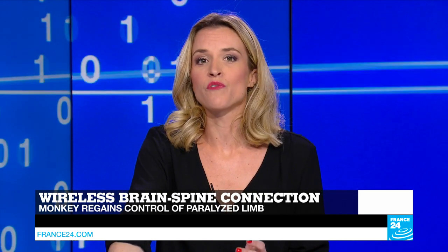First, it's a breakthrough that could have implications for people with spinal injuries. Scientists at the Swiss Federal Institute of Technology in Lausanne have enabled a monkey to regain control of a paralyzed limb. They did so with the help of a brain implant that wirelessly restored communication between its brain and spinal cord, as Shirley Sitbon explains.